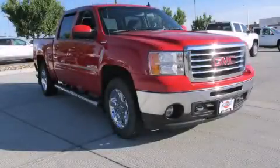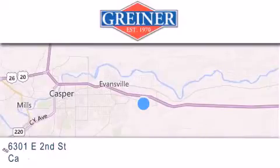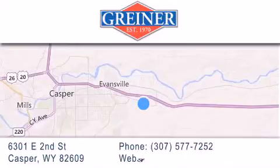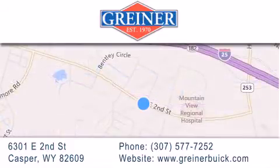Please call us today for more information on this great vehicle. Griner Buick GMC Cadillac is located at 6301 East 2nd Street in Casper. Our goal is to exceed all of your expectations to ensure that you'll return for future visits.